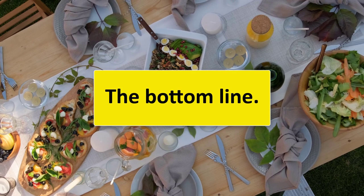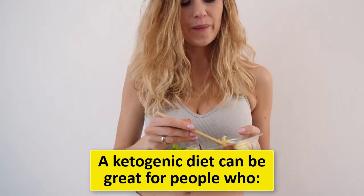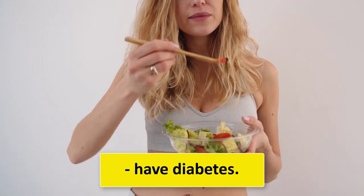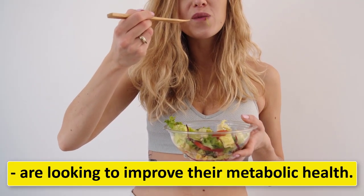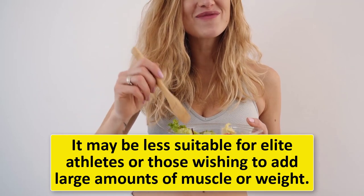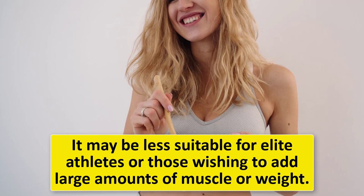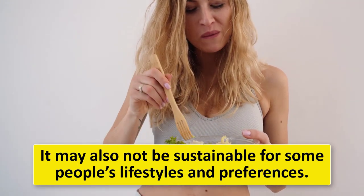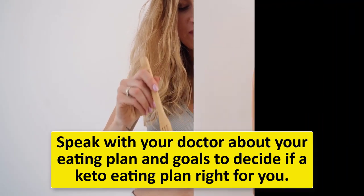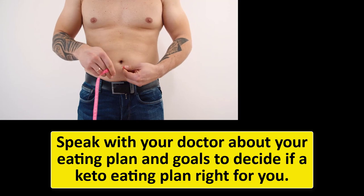Nine: I have digestion issues and diarrhea — what can I do? This common side effect usually passes after three to four weeks; if it persists, try eating more high-fiber veggies. In summary, a ketogenic diet can be great for people who are overweight, have diabetes, or are looking to improve their metabolic health. It may be less suitable for elite athletes or those wishing to add large amounts of muscle. Speak with your doctor about your eating plan and goals to decide if a keto eating plan is right for you.